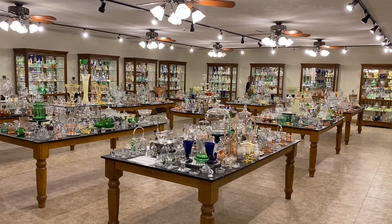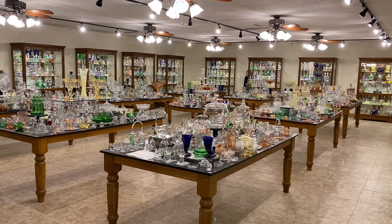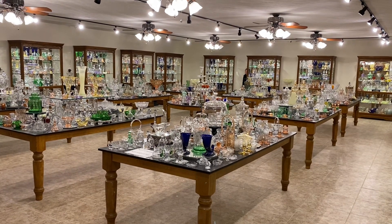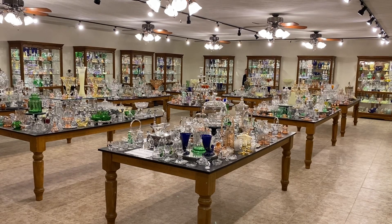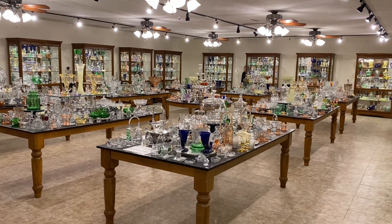This segment is called Half Price Thursday. Half Price Thursday is where we come in our shop or we go to storage and we pull out items of glass, put them on a table outside this room, and everything will be sold for one half the price that's marked on it.